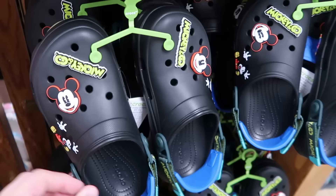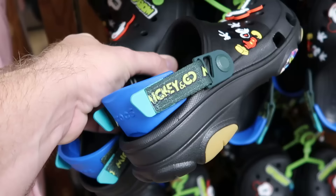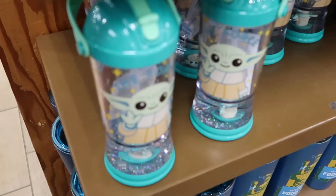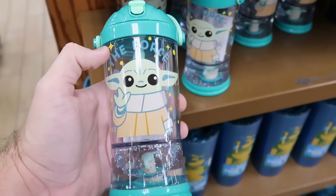It looks like they restocked the Mickey and Company Crocs with Mickey and Company Jibbitz and two huge Mickey Mouse Jibbitz on either side at $30. Right up ahead there's a cool little pair of sandals for the kiddos — Hei Hei from Moana, Disney Native brand, only $19.99. These would be really cool to wear down to the beach or pool.